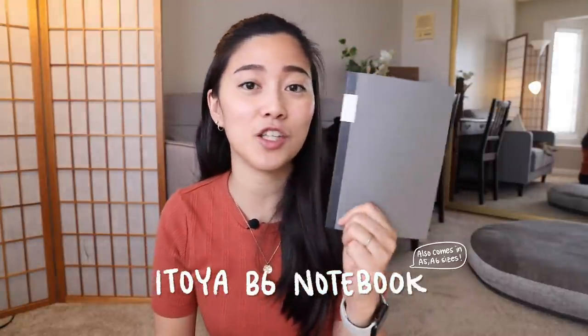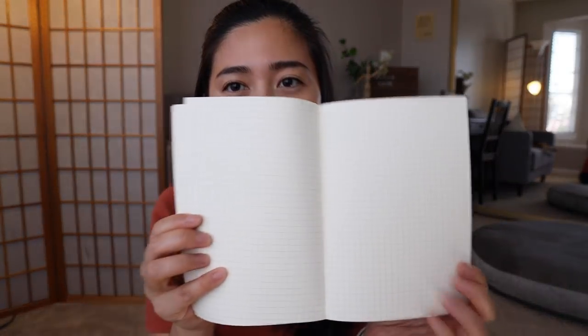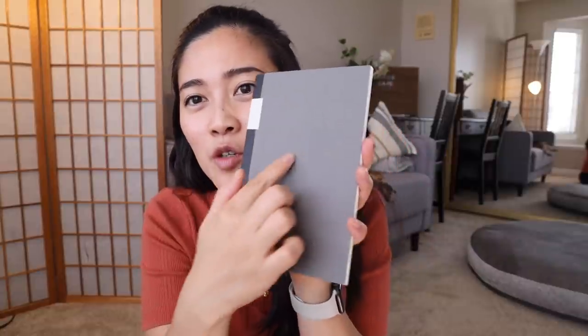Notebook number two is this one by the Itoya company — the B6, five-millimeter grid with 80 sheets. It's actually pretty similar to the Midori notebook but a little bit smaller. The pages are gridded with that same lay-flat design. The design is really nice — there are lines on the front where you can put your own title, plus a little sticker. The grid is a slightly darker color so it's easy to see and goes all the way to the edges. The paper is very flexible and super smooth, maybe slightly less weight than the Midori.